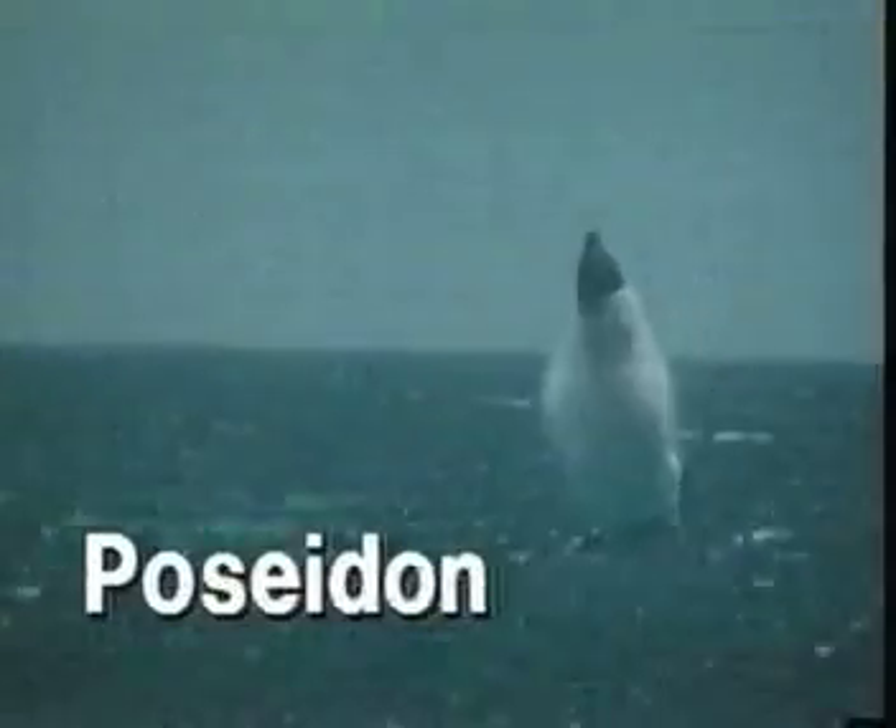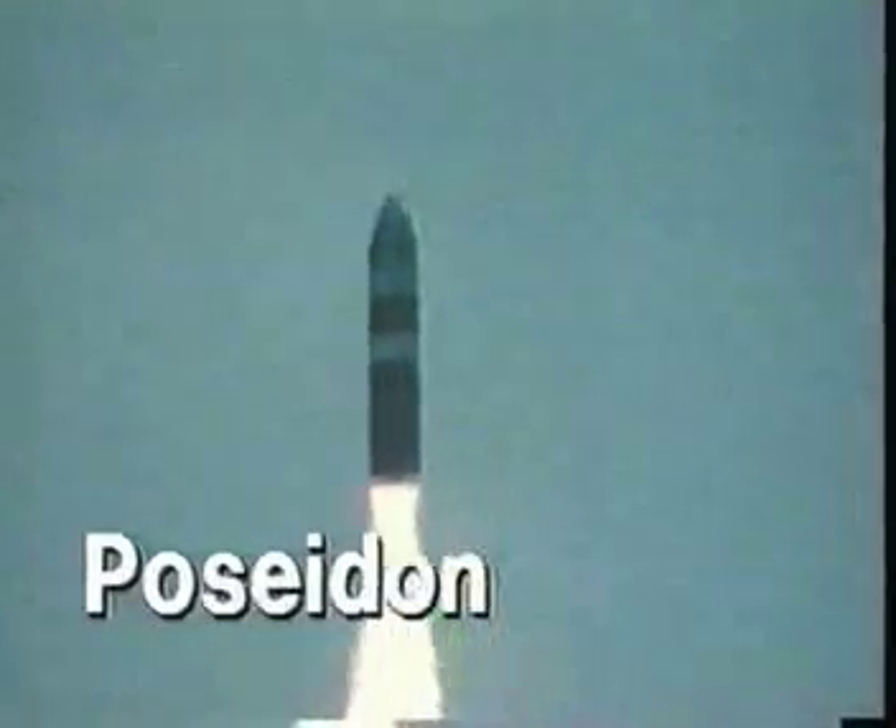Then the Poseidon, or C-3 missile, introduced multiple warheads, each capable of reaching a separate target, significantly enhancing the system's effectiveness.